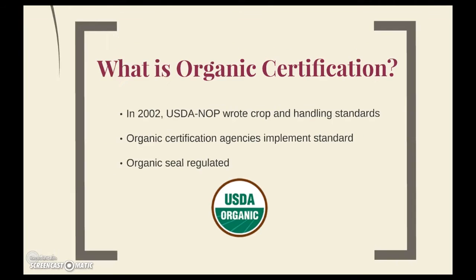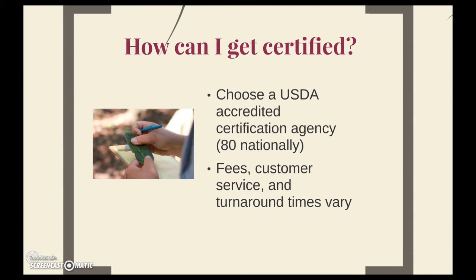How can you get certified? First, you must choose a USDA accredited certification agency. There are about 80 nationally here in the United States. Although all the agencies perform the same USDA certification, they all vary based on fees, customer service, and turnaround times. So you want to make sure you choose an agency that's right for you, because you will be in a lot of communication with them — not only your first year, but annually as well.